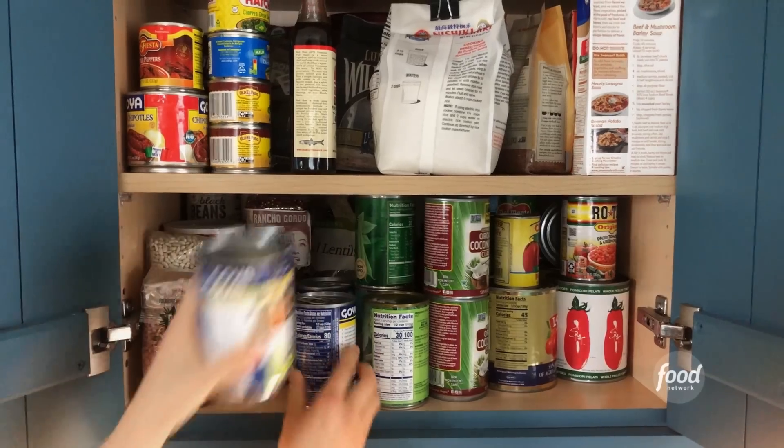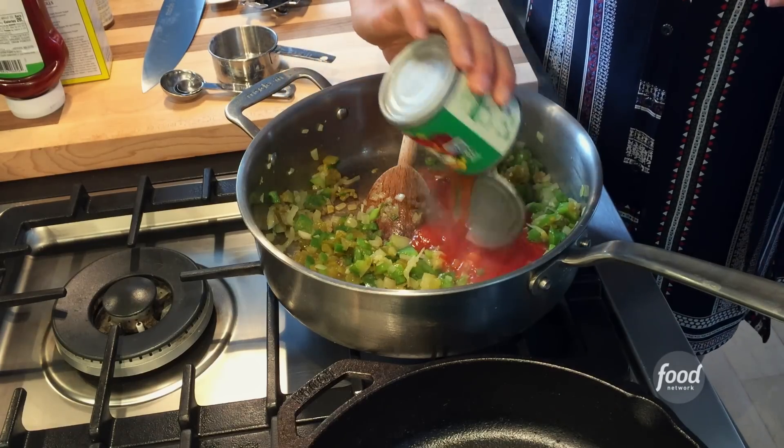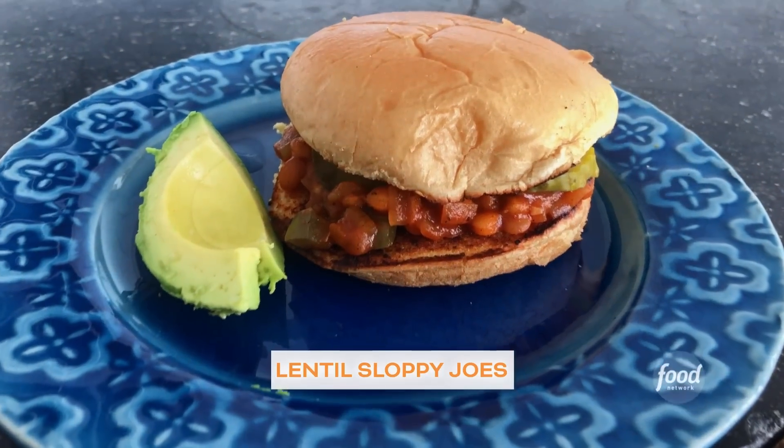Hey, I'm Katie Lee, and this is an all-new episode of What Would Katie Eat? Home Edition. I'm going to show you today how to use a few pantry powerhouse staples to make my lentil sloppy joes.